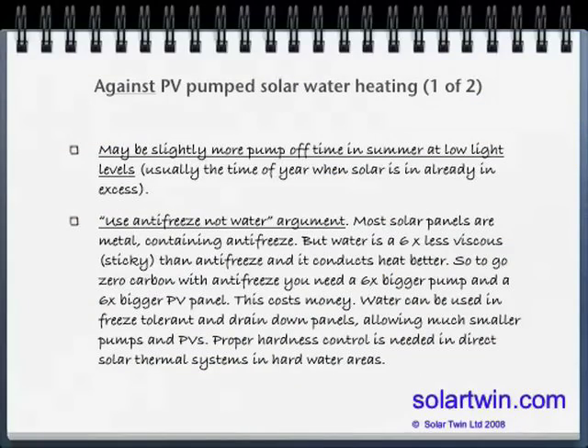So why don't you use zero carbon solar? There are arguments against it. There's slightly more pump off-time sometimes in summer at low light levels — when the panel is only slightly warmer than the water at the bottom of the cylinder, largely because the air is heated and there's not enough light to run the pump. But it doesn't matter a lot, because in winter the pump will always be on if there's any heat to be had. Another argument is to use antifreeze, not water. Most solar panels contain antifreeze because they're metal, and metal would crack if full of water. But antifreeze is six times more viscous than water, so solar electric pumping is much cheaper if you pump with water. You need to make sure panels can cope, or that you drain down the system when it's freezing, and control water hardness properly — which is easy to do.